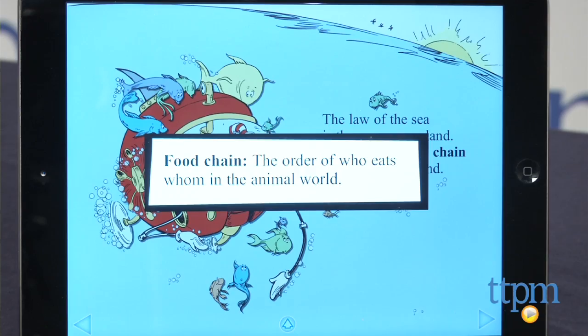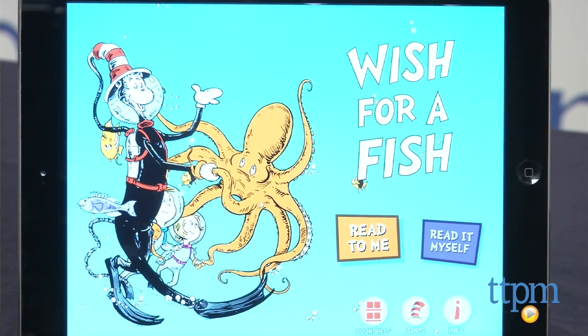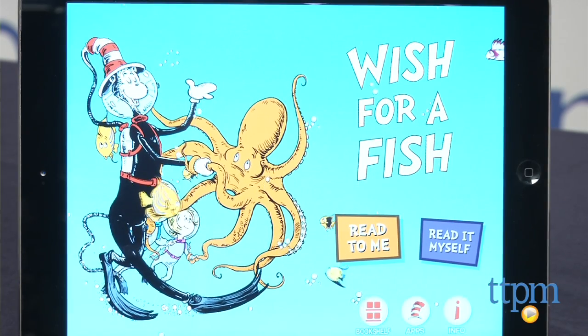The app is for iOS version 6.1 and later and it's optimized for iPhone 5. You can find out more about this app and the best toy reviews online at TTPM, or subscribe to our YouTube channel for more great reviews every day.